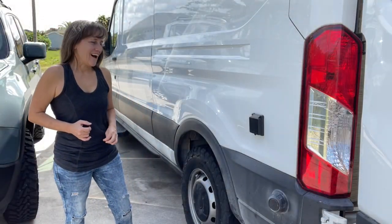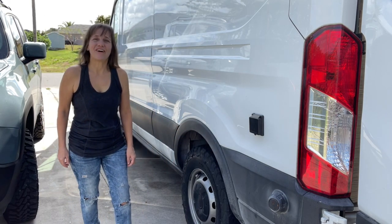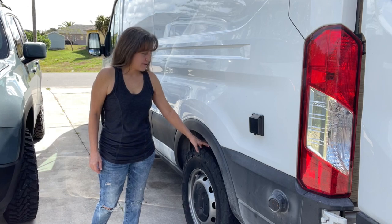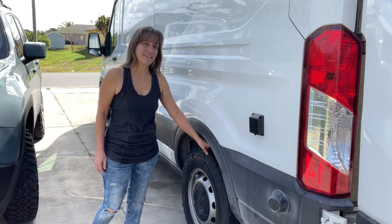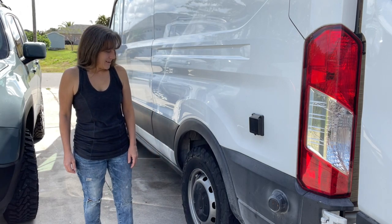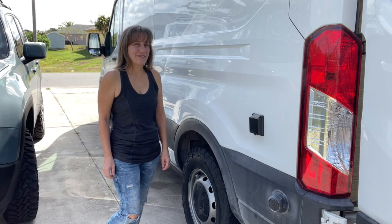I got new tires on the van — they're all-terrain tires, the KO2, 225/75/16. We took them for a test drive and I think I'm going to be really happy with them.